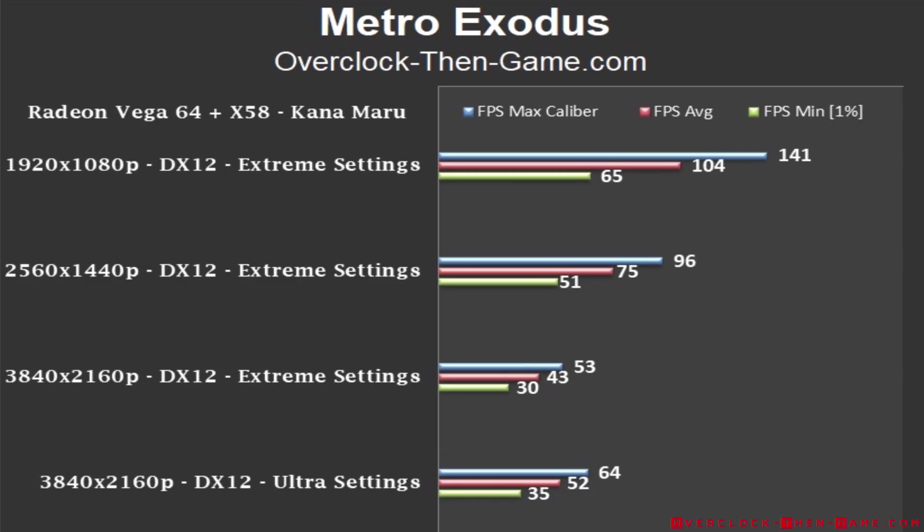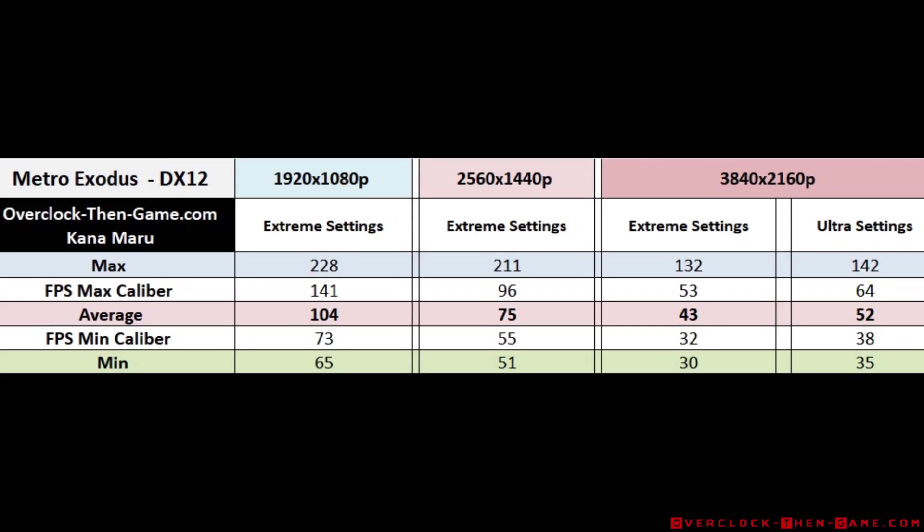Metro Exodus is another title that runs very well at 4K, pulling in 43 frames per second on the extreme preset. Lowering the settings to ultra allowed me to pull in an additional 9 frames.